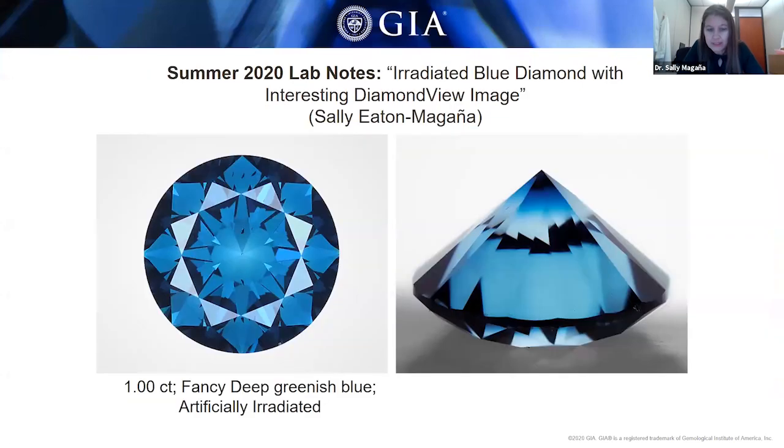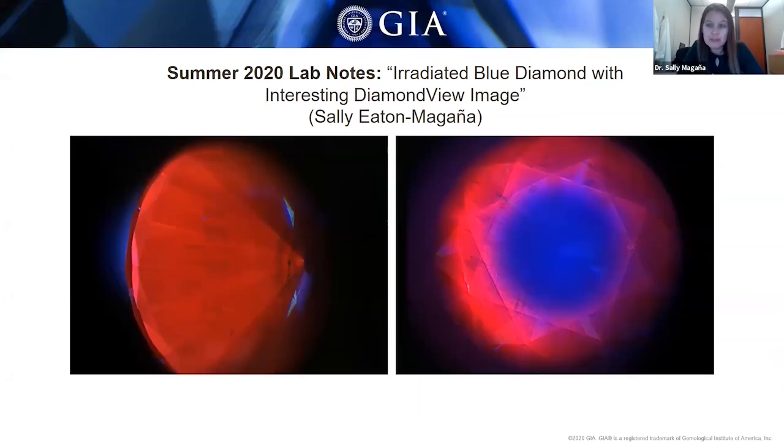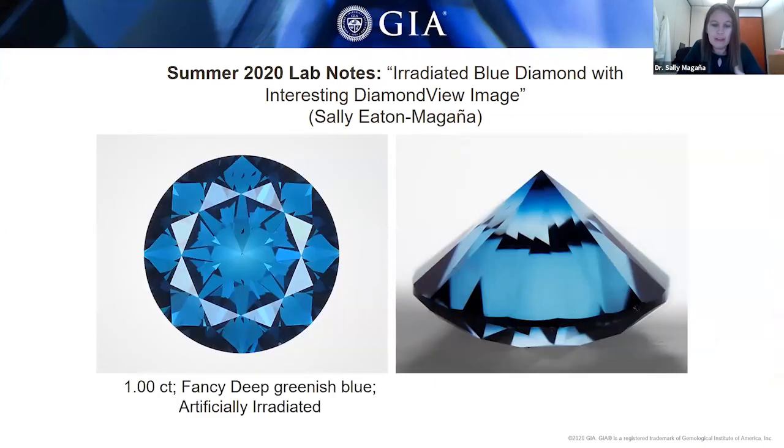The next diamond was submitted here to the Carlsbad Lab. We examined a one carat fancy deep greenish-blue diamond that had been artificially irradiated, but it also showed some unusual gemological features. The diamond spectra and imaging showed it was artificially irradiated, followed by annealing. The color was concentrated at the culet, which we often see in artificially irradiated diamonds. As with most irradiated diamonds, it was irradiated with the table side down, so the culet facing the beam received the highest dose of irradiation, while much of the table facet was comparatively protected.